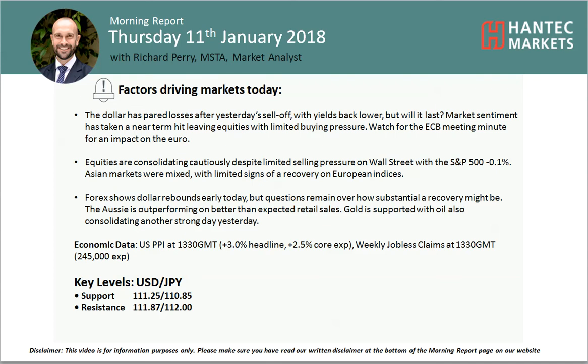Hi everyone and welcome back for my morning report, Charter Appraisals on Thursday the 11th of January with me, Richard Perry, Market Analyst at Antip Markets.